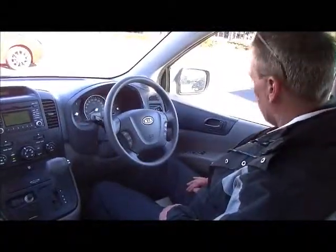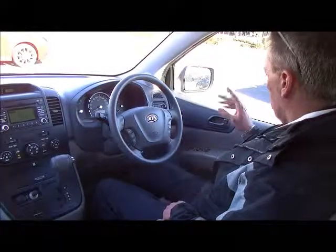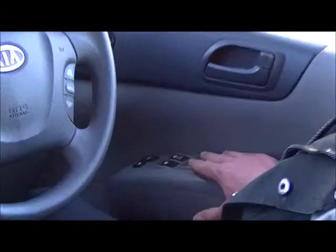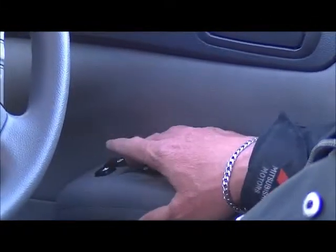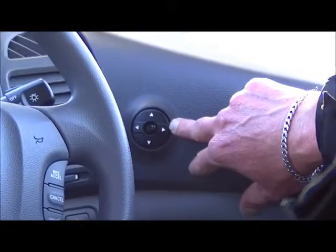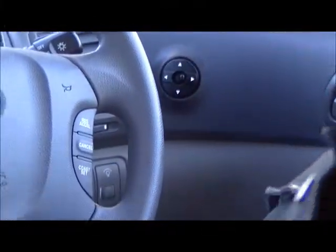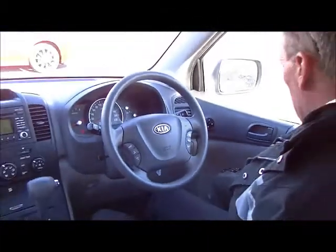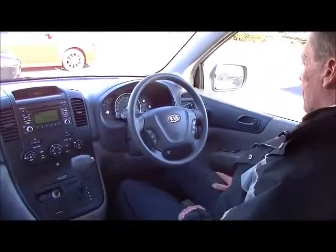Now we're inside the Grand Carnival. I'll kick off by running through the features on the driver's door — all the power window switches, a manual button to lock and unlock the doors, and on the door trim, left and right outer mirror controls with electric mirrors. Right down on the bottom of the door trim we have the fuel tank release button, and a very large cup holder in the door trim as well.